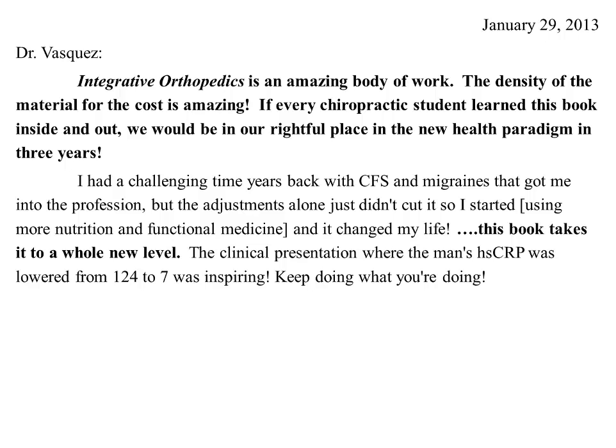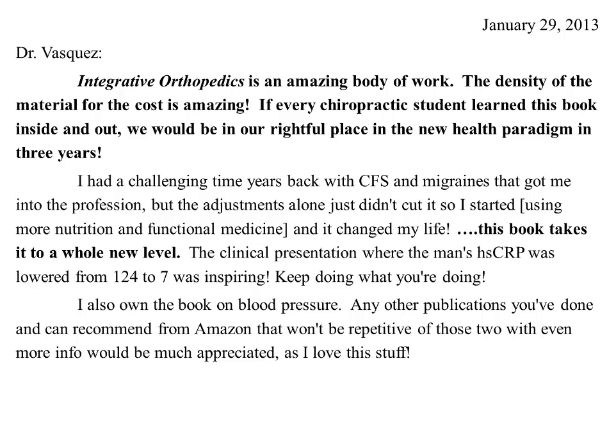It's always good to get positive feedback like this. He says 'keep doing what you're doing' and mentions he also owns my book on the treatment of chronic hypertension. I appreciate this email and wanted to take a few moments to spread some information about the book, which I think contains a lot of really good information — especially if used more broadly by chiropractic students.